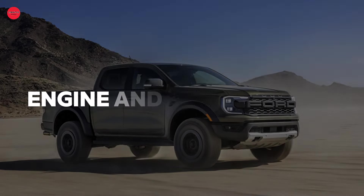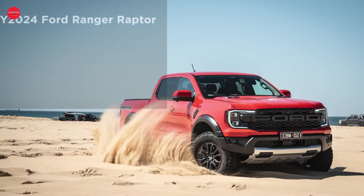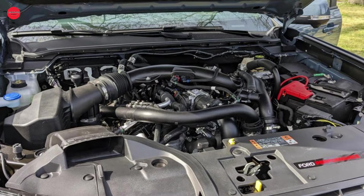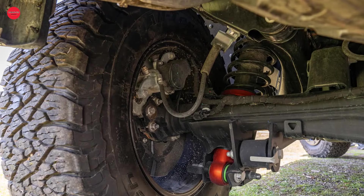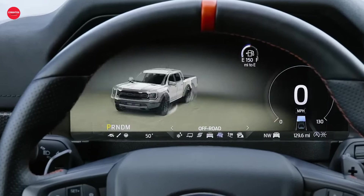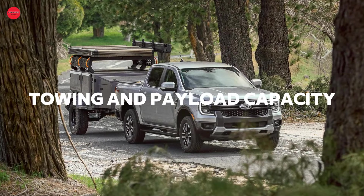Powered by a twin-turbocharged 3.0-liter V6 engine paired with a 10-speed automatic transmission, the Ranger Raptor delivers unparalleled performance both on and off the road. With standard four-wheel drive and locking front and rear differentials, this truck is ready to take on any challenge with ease. Its sturdy suspension, increased ground clearance, and 33-inch all-terrain tires make it built to handle even the toughest conditions.